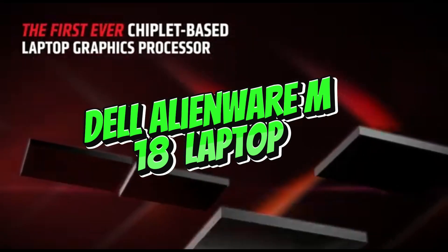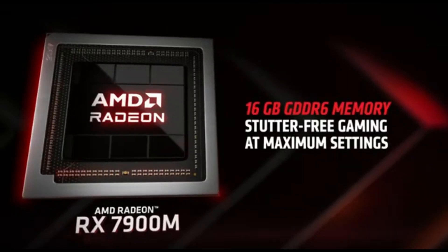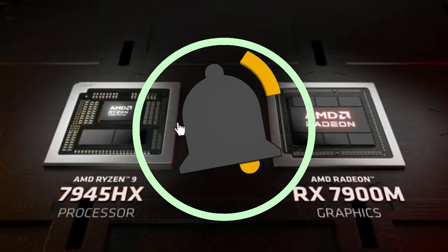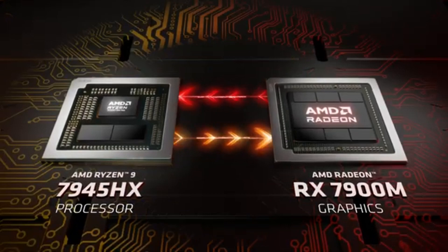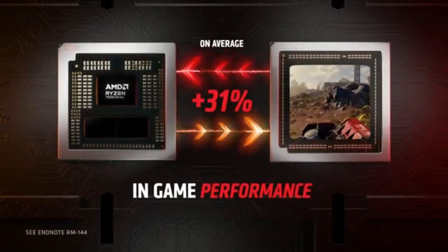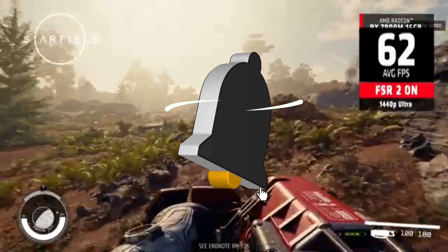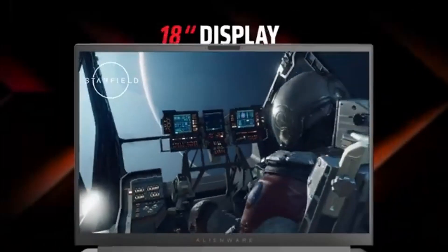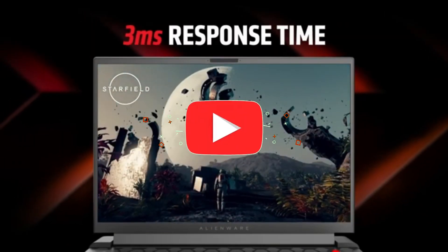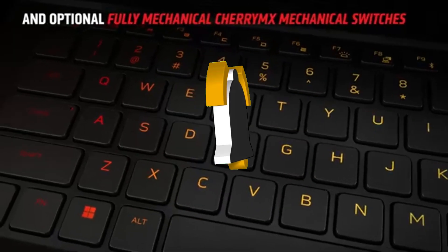Number 1: Dell Alienware M18 Laptop. The Dell Alienware M18 2023 is the greatest gaming laptop we've tested. This 18-inch model offers an excellent immersive gaming experience. Depending on whether you prefer smoother motion and better responsiveness or a sharper image, you may choose between an FHD+ 480Hz and a 165Hz QHD+ IPS display. You can also choose between two keyboards — one with scissor switches and one with low-profile clicky Cherry MX mechanical switches. If you enjoy playing online games, you'll be glad to know that it has Wi-Fi 6E and an Ethernet connector.